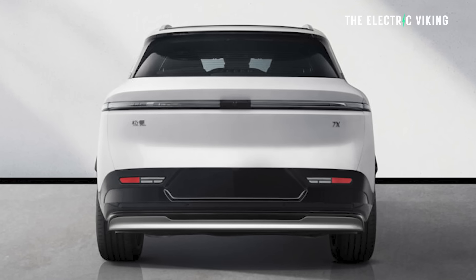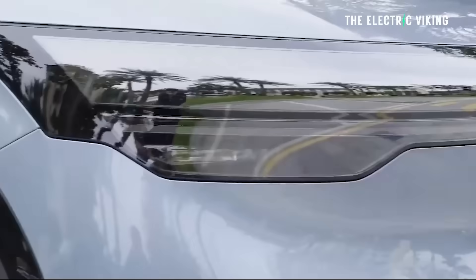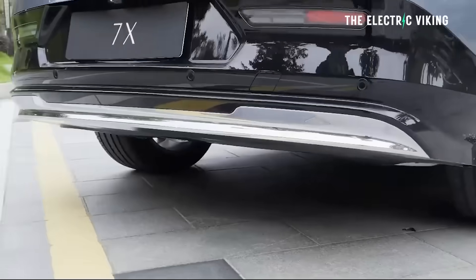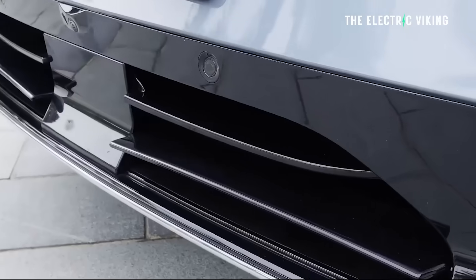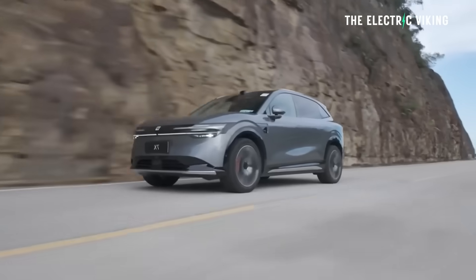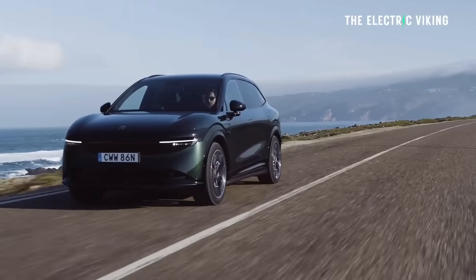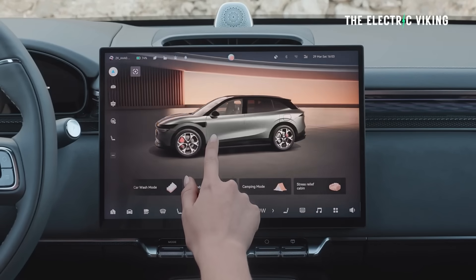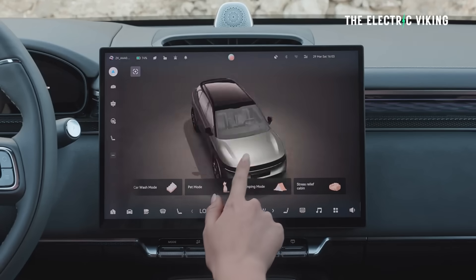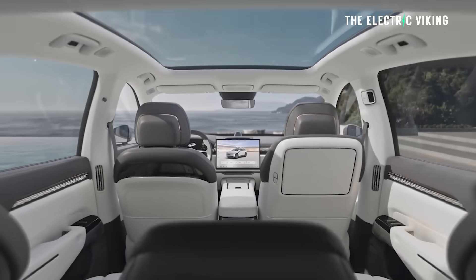The weight is 2,280 kilos for the base version with the lithium-ion phosphate battery, and 2,470 kilos for the all-wheel drive with the big battery — so not exactly a lightweight car. In China, you can get it with LiDAR. It will also be getting the NVIDIA Thor chip to improve its driving assistance features and provide faster computing power to run the car. That will be a good update, though I don't think the global version is getting that Thor chip.